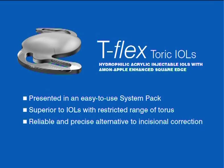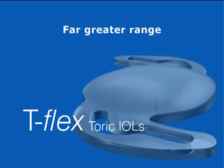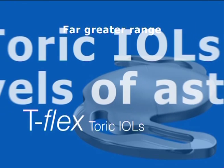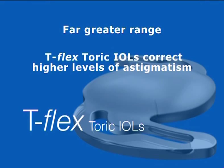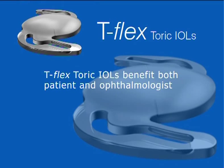The choice of a T-Flex toric IOL leads to outstanding surgical results, especially for cases of severe astigmatism, patients with a history of corneal pathology or keratoconus with penetrating keratoplasty, and for patients with corneal burns or scarring. T-Flex toric IOLs are available in a far greater range of sphere-cylinder combinations than other toric IOLs manufactured with a limited range of cylinders. T-Flex toric IOLs correct much higher levels of astigmatism.